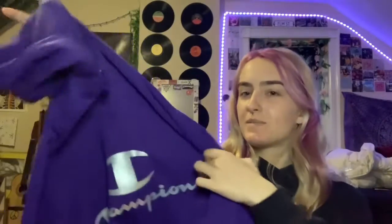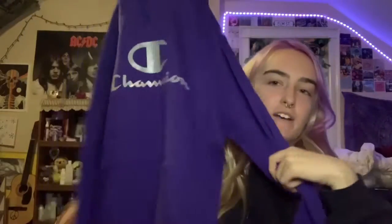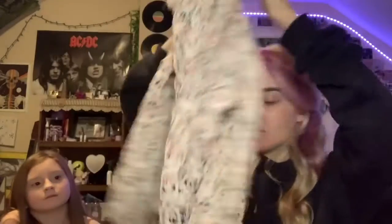Moving on to the clothes I got — that stuff was from grandma. I got a Champion hoodie in purple, very cute, and then this very soft sweater, very cute as well.